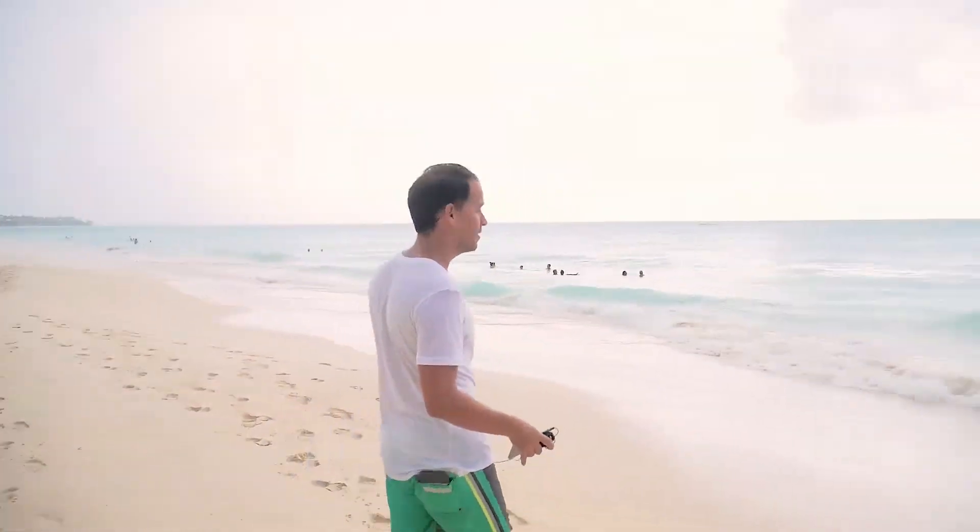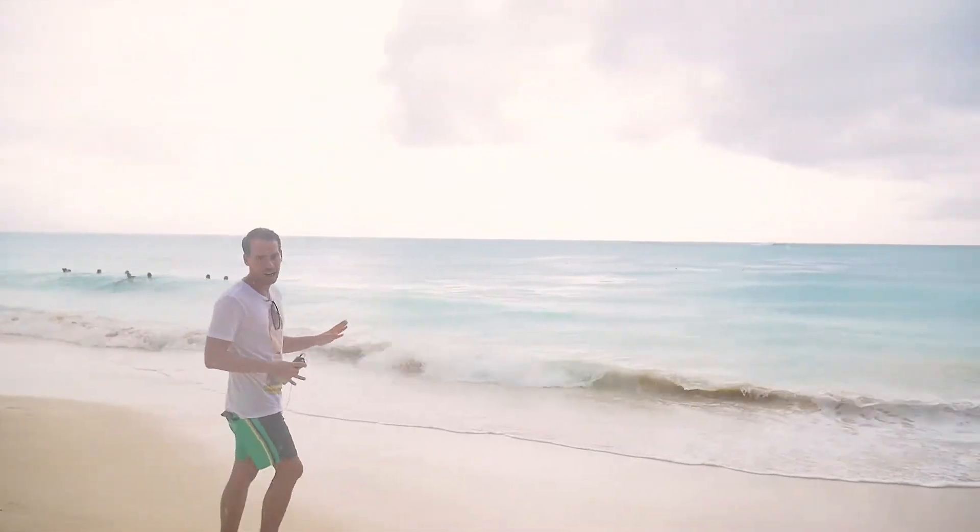We just arrived at the Occidental Punta Cana and we are going to find out if they have any seaweed. So far we haven't found any traces of seaweed on the shores. So let's find out at this hotel.